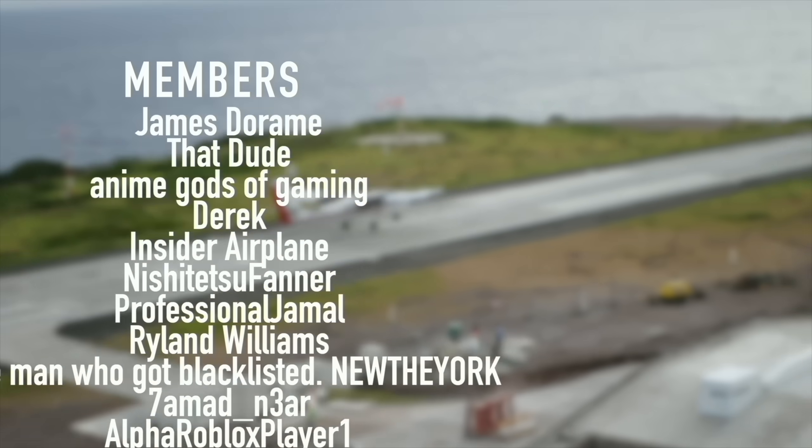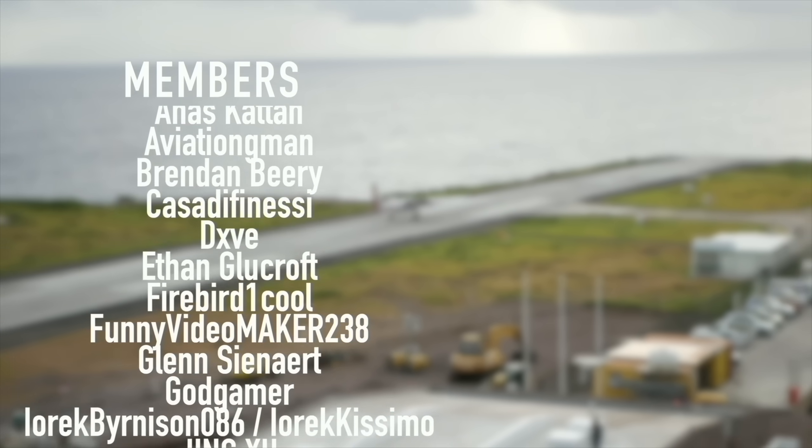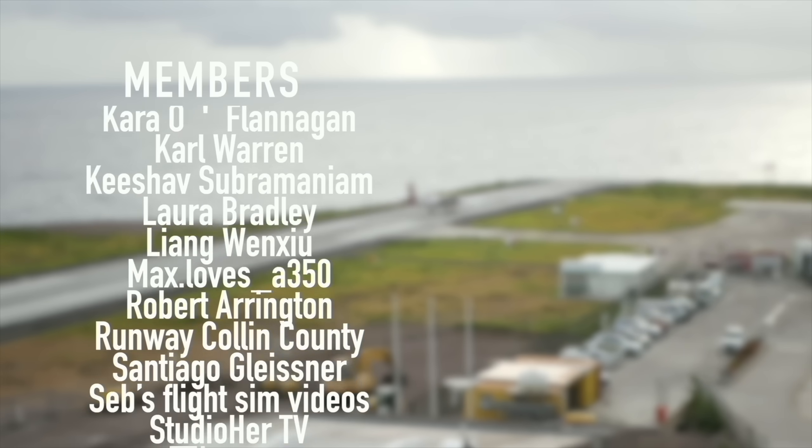Gunskiller R27, James Deram, That Dude, Anime Gods of Gaming, Derek, Insider Plane, Nishijutsu Farner, Professional Jamal, Ryland Williams, and New The York.